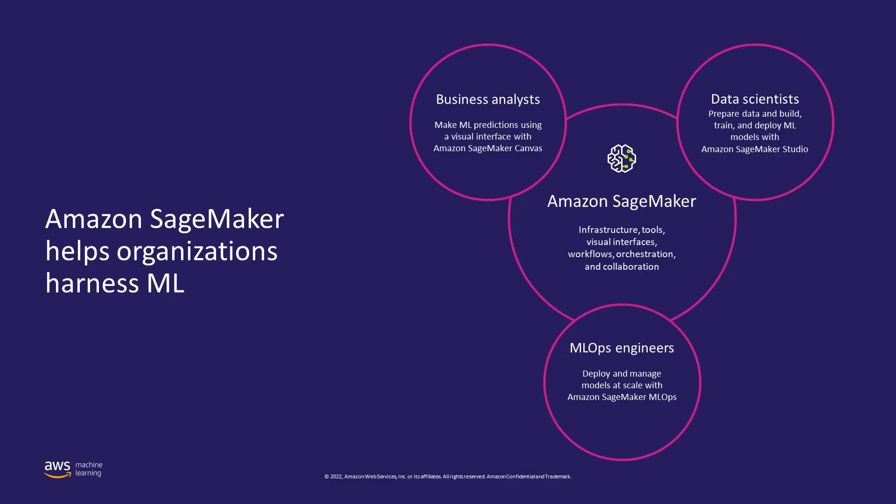Amazon SageMaker is a comprehensive machine learning service that enables different personas like business analysts, data scientists, and MLOps engineers to build, train, and deploy ML models for any use case, regardless of their ML expertise.